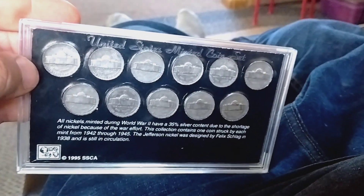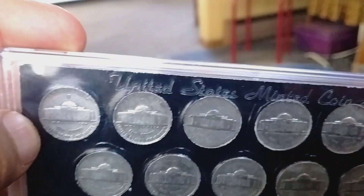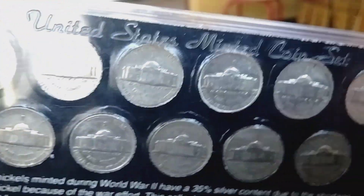These are $50 and the case is dated 1995. So I will try to show you these.